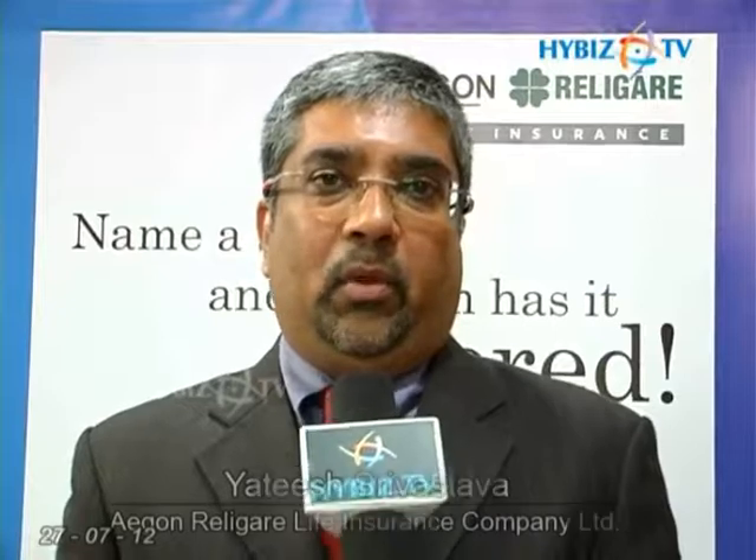iHealth is an online health insurance plan based on the fact that customers want simplicity, very little complexity, and very little jargon when buying health insurance. Most of the time, a health insurance policy is bought and then one realizes what it covers or doesn't cover at the time of claim.